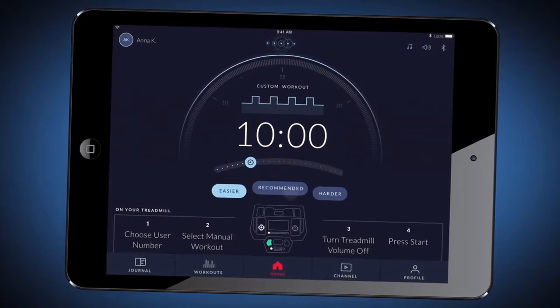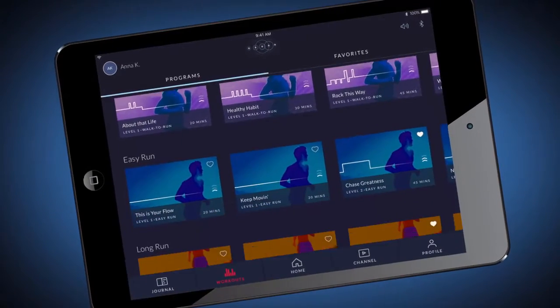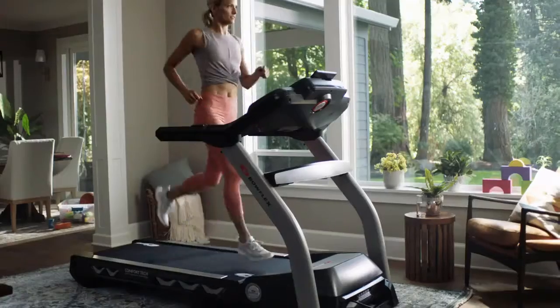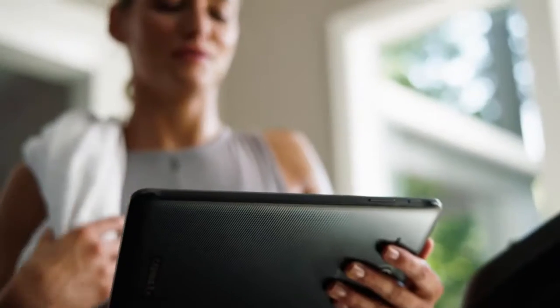With either a monthly or yearly subscription, you'll unlock everything that Bowflex Journey has to offer. Bowflex Journey provides the motivation needed to succeed with customized workouts tailored to you. Every run is accompanied by in-workout coaching and fitness tips that keep you on track and help you reach long-term success.